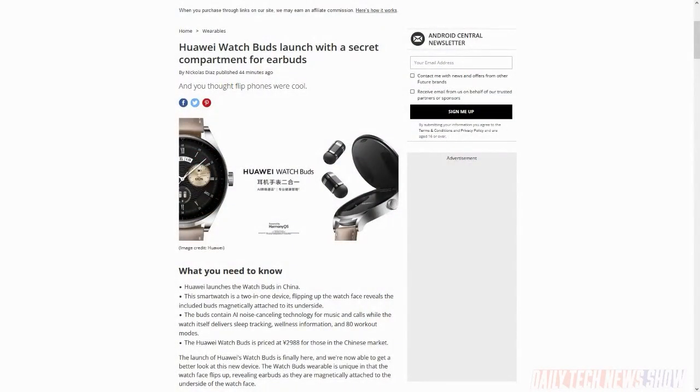Huawei launched the Huawei Watch Buds in China. This is a smartwatch, but also with a pair of wireless earbuds under its watch face — you flip up the face of the watch and get to the earbuds. The buds weigh about four grams each, include AI noise canceling technology, and support touch controls to answer calls, adjust volume, and skip tracks. The watch itself includes a 1.3-inch AMOLED screen, sleep, heart, ECG, and blood oxygen sensors, and runs Harmony OS 3. Available now for 2,980 yuan, which is about $430 US.